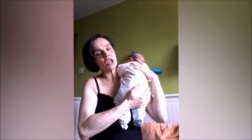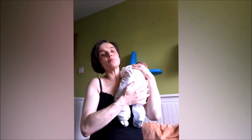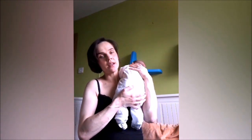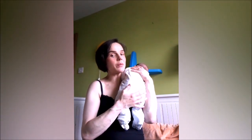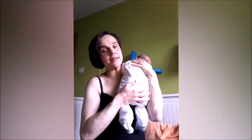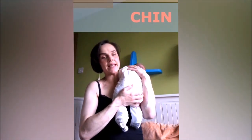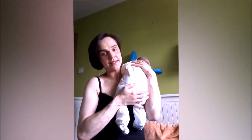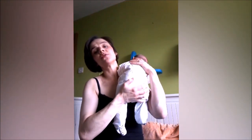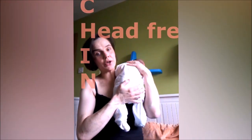Baby may be slow to put on weight or even lose weight. So you want to make sure your baby gets a deep latch, and in order for baby to get a deep latch you need to position your baby effectively. There are a few principles to follow to achieve good positioning at the breast. There is one word you might want to memorize: CHIN.